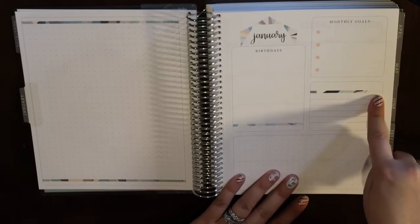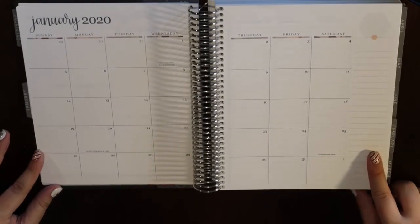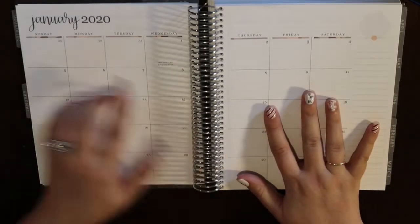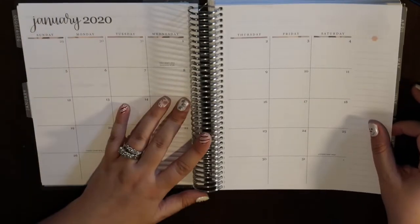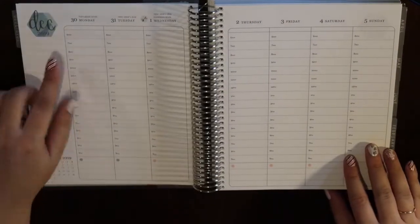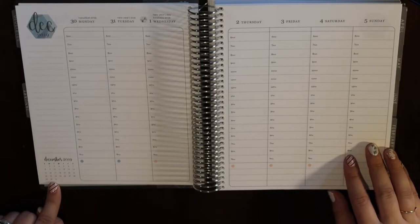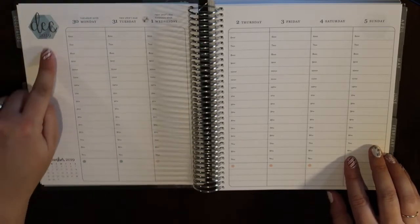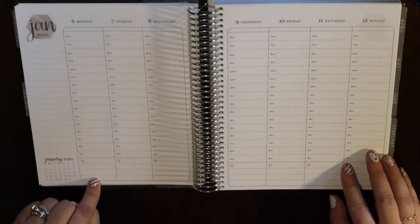Then it jumps into the monthly view. I love the neutral layout — I love the colorful ones but feel you can do a lot more with neutral. This is the January view. Then it goes into the hourly layout, which starts at 6 a.m. and goes all the way to 9 p.m. The new 2019–2020 Erin Condren has a date calendar at the bottom, which I love, and then a sidebar — I'll probably do my meals down there.